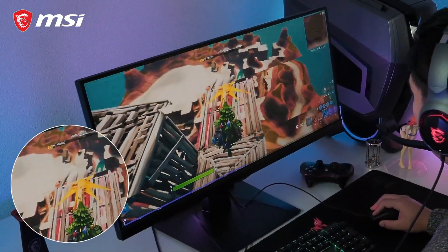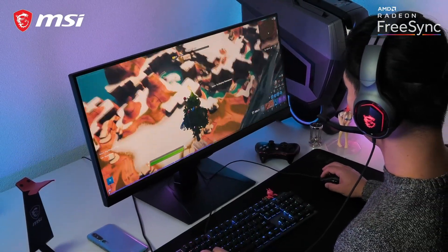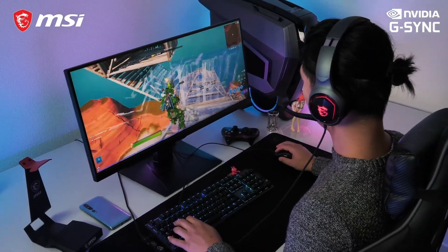To eliminate screen tearing and stuttering, the MAG301RF has FreeSync and is also officially certified for G-Sync compatible. Enjoy the smooth gaming experience.